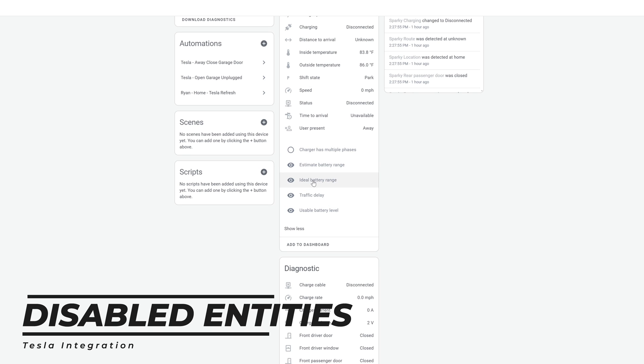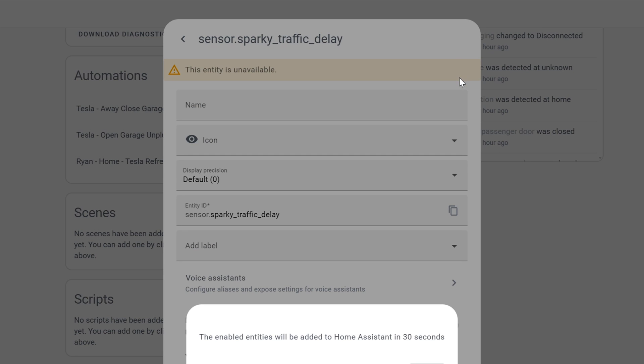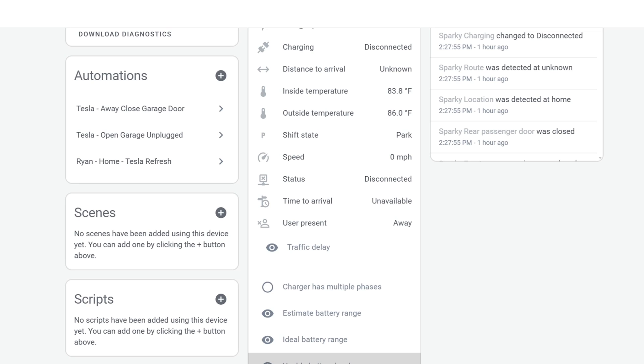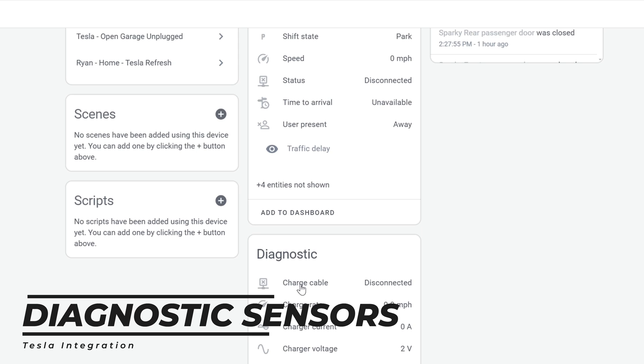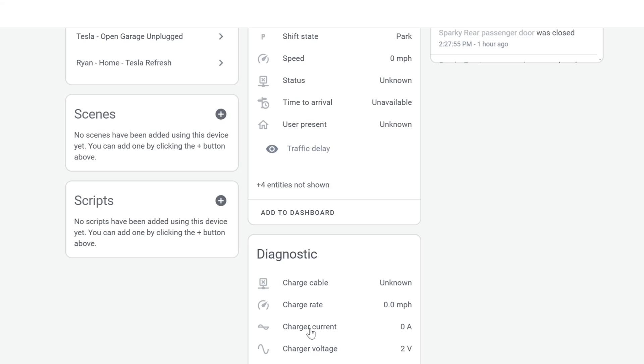There are some entities not shown by default. To activate those, click on them, click the cogwheel, click Enable and OK, then click Update. In about 30 seconds that variable should show up and will be updated going forward. Down under the diagnostic section, we've got a binary showing whether the charging cable is connected or disconnected, the current charging rate in miles per hour — meaning how many miles are being added to your vehicle in an hour — and charger current and voltage.